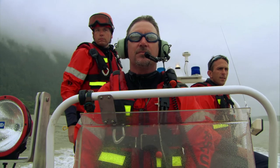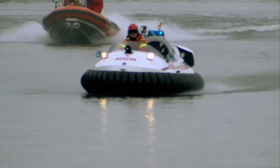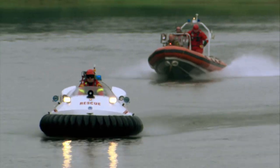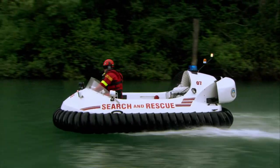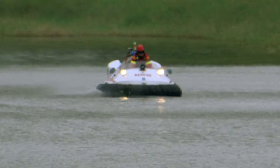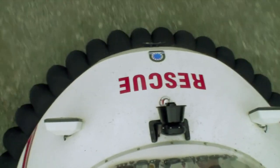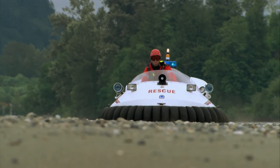You can go just as fast on a boat, but you have to push water out of the way and burn a lot more gas doing it. With a hover, you're more aircraft than boat — no current or tide can touch you. Transitioning onto land is no problem. The flexible skirt, made of individual air pockets, moves up and down with the terrain.